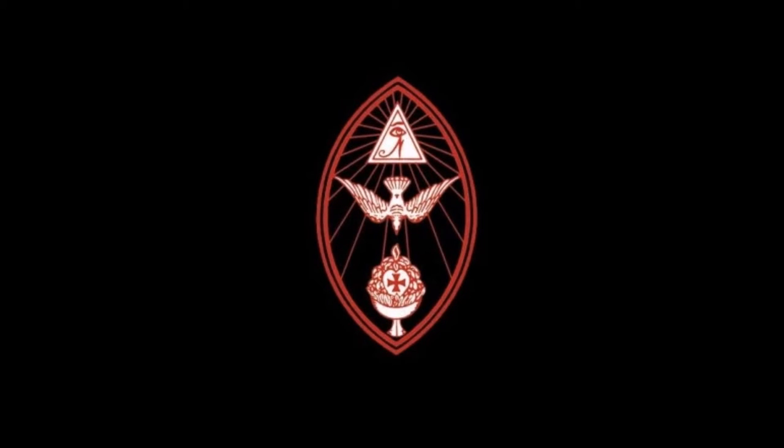7. Of the office of the anthem. The priest: Thou who art I, beyond all I am. Who hast no nature and no name. Who art, when all but thou are gone. Thou, center and secret of the sun. Thou, hidden spring of all things known and unknown. Thou aloof, alone. Thou, the true fire within the reed. Brooding and breeding, source and seed. Of life, love, liberty and light. Thou beyond speech and beyond sight. Thee I invoke, my faint fresh fire. Kindling is mine, intense as fire. Thee I invoke, abiding one. The center and secret of the sun. And that most holy mystery, of which the vehicle am I. Appear most awful and most mild, as it is lawful in thy child.